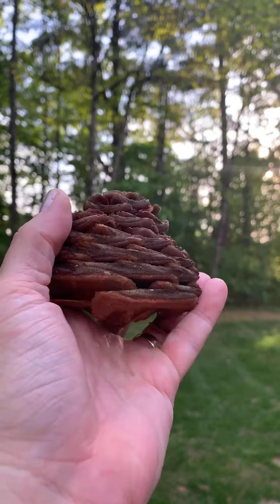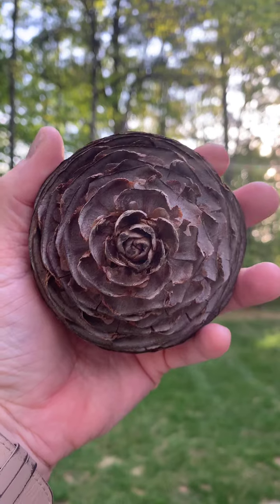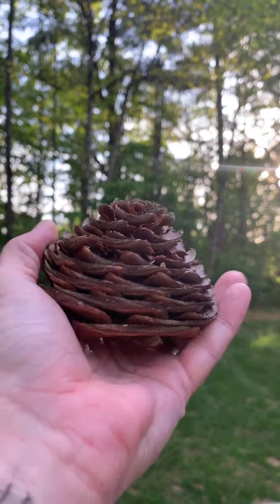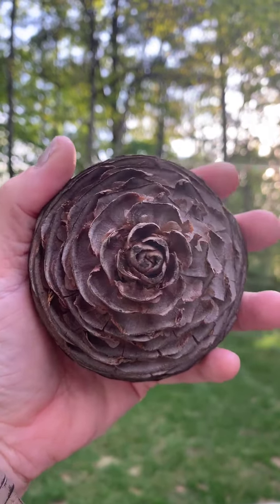I hope everybody is having a good week — we are in the middle of the week and the holiday weekend is right around the corner. I just wondered if anybody has seen a pine cone like this. Hey Tiana, have you ever seen anything like this before?